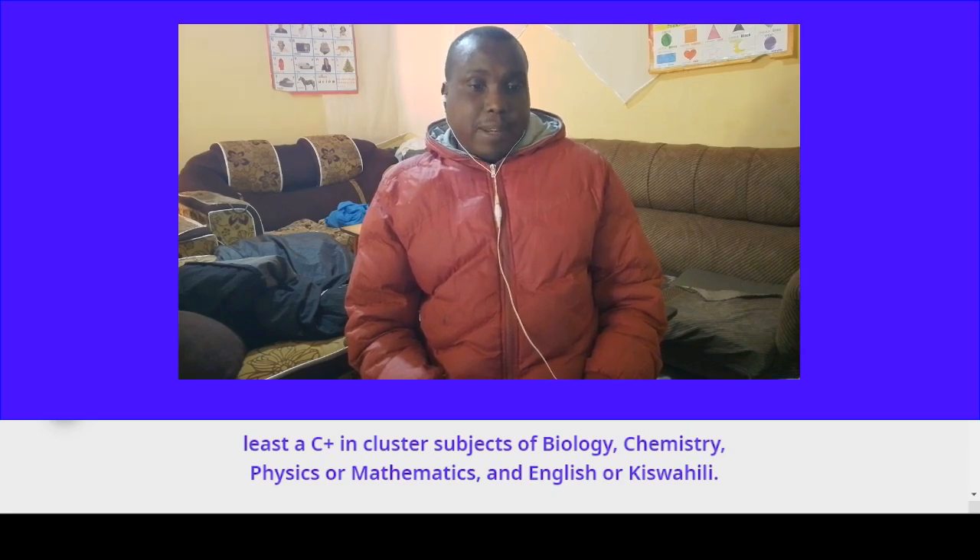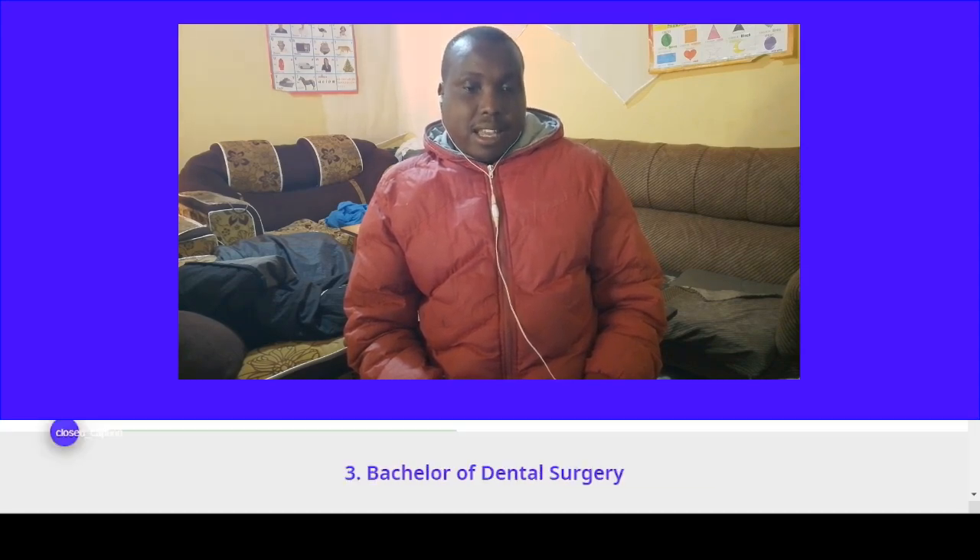The cluster subjects are Biology, Chemistry, Physics or Mathematics, and English or C-plus.